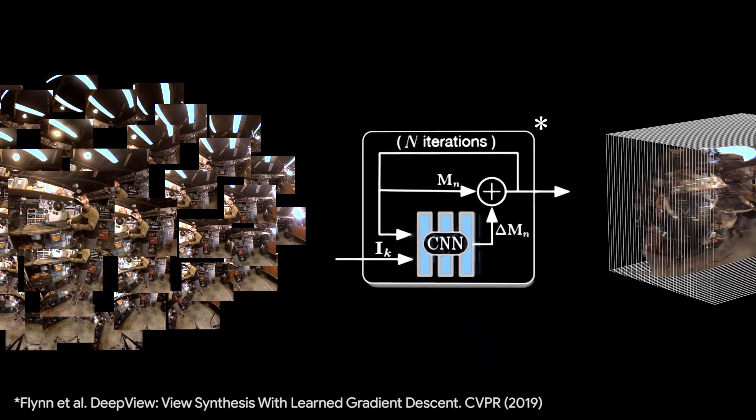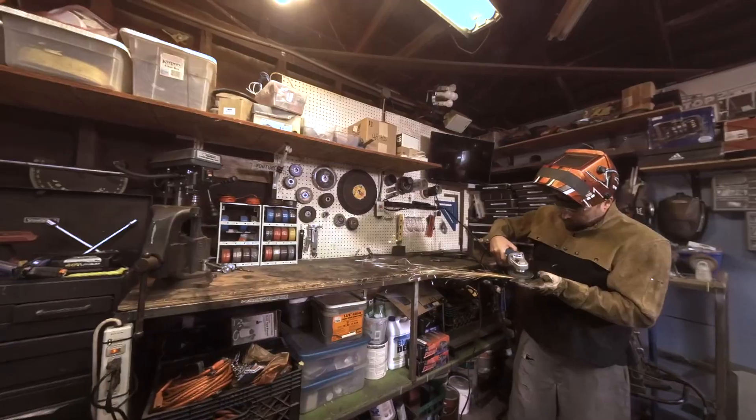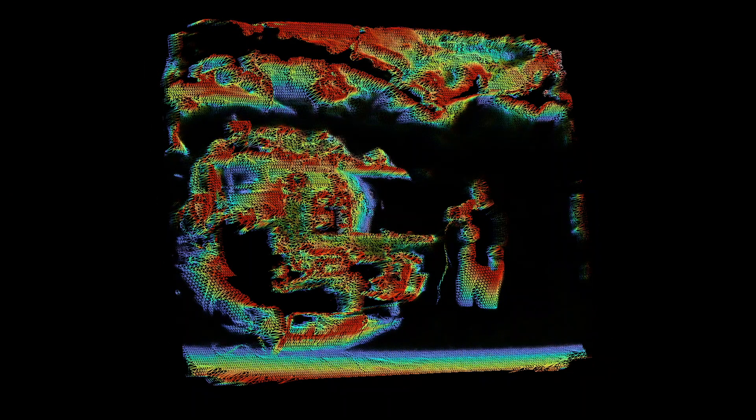For view synthesis, we build on the deep view method, replacing its multi-plane image representation with a multi-sphere image, or MSI, that encodes the scene around the viewer as a set of concentric spheres with RGBA textures. However, because MSIs have more than 100 layers, they are challenging to compress and inefficient for streaming and rendering. We therefore reduce the MSI layers to 16 layered meshes, or LMs, that conform to the surfaces in the scene. These LMs also have RGBA textures and can be rendered similarly to the original MSIs, but far more efficiently and at greatly reduced storage cost.